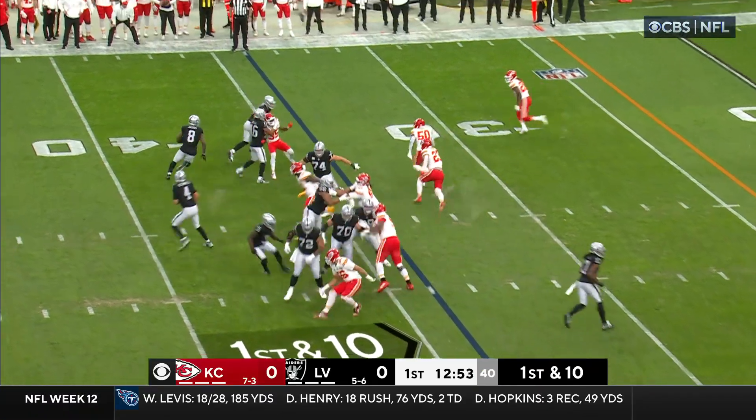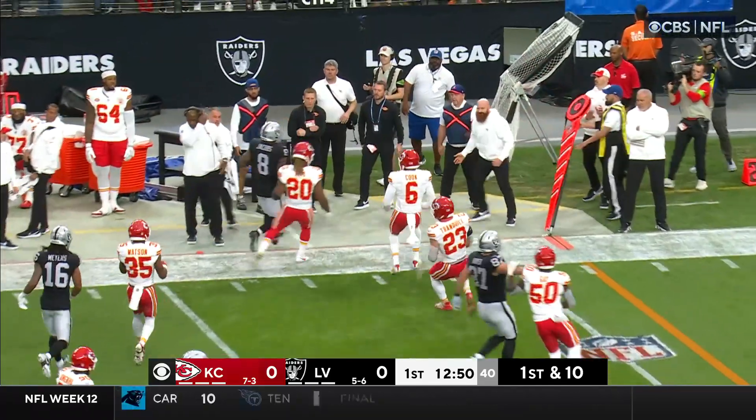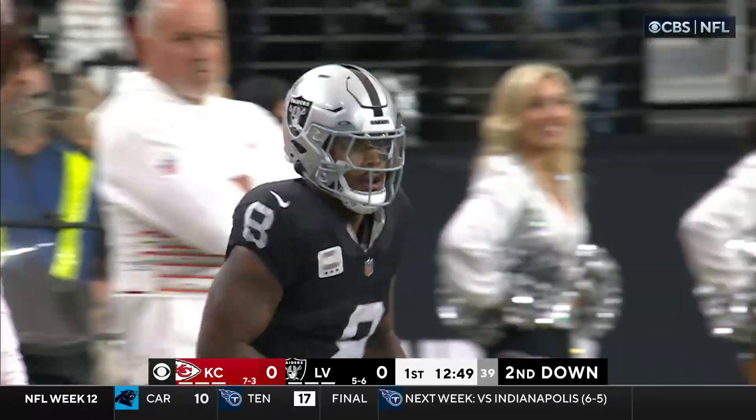Jacobs on the move and the call is a jet sweep. They're going to get a block from Mayer. Outside with a bead on him, Justin Reed knocks him out of bounds.